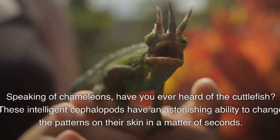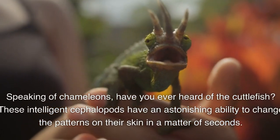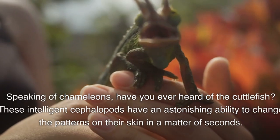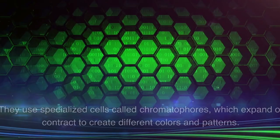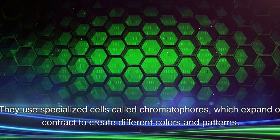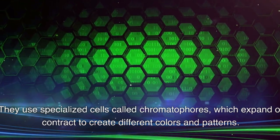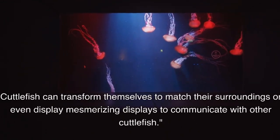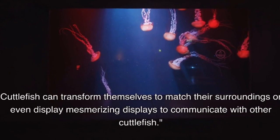Speaking of chameleons, have you ever heard of the cuttlefish? These intelligent cephalopods have an astonishing ability to change the patterns on their skin in a matter of seconds. They use specialized cells called chromatophores, which expand or contract to create different colors and patterns. Cuttlefish can transform themselves to match their surroundings or even display mesmerizing patterns to communicate with other cuttlefish.